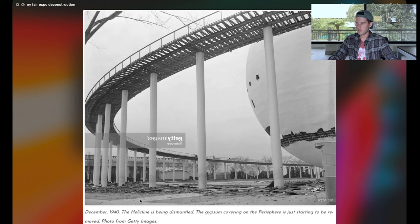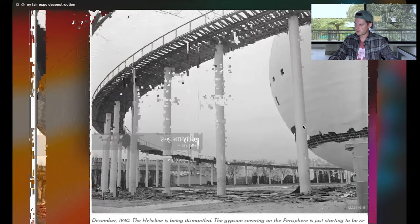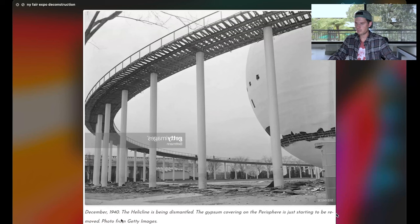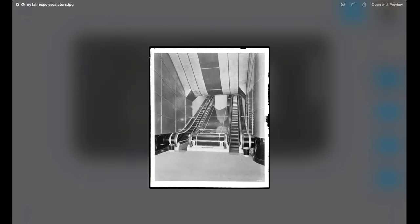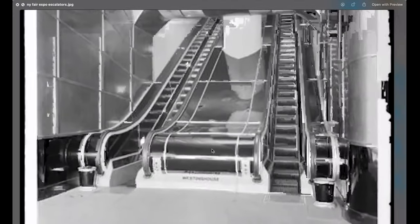This is the Helikline, and here's the Perisphere with some framing underneath. It says the Perisphere is just starting to be removed. Maybe they started to tear it down and while doing so wanted to reverse-engineer it, and as they tore it down it became exposed. Those pictures would be really easy to just title 'construction' instead of 'destruction' — you could tear stuff down, take pictures, and easily call them construction photos. Look at the escalators that were inside — that's exactly like escalators look now.